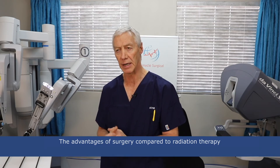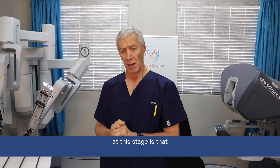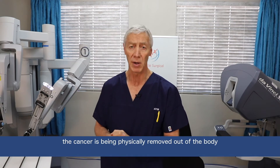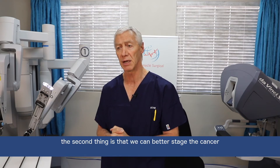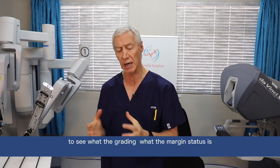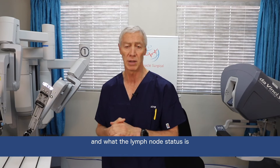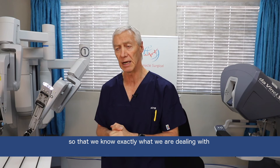The advantages of surgery compared to radiation therapy is that with surgery, whatever technique is being used, the cancer is physically removed out of the body, which it isn't in radiation. The second thing is that we can better stage the cancers and see what the grading, what the margin status is and what the lymph node status is, so that we know exactly what we are dealing with.